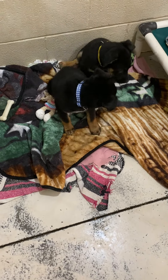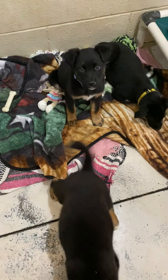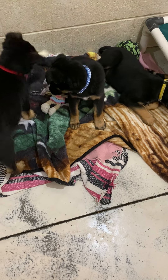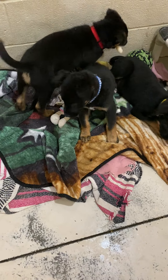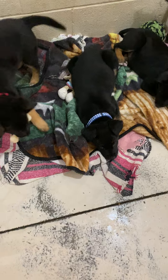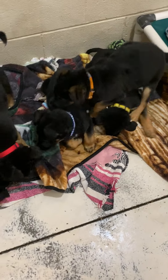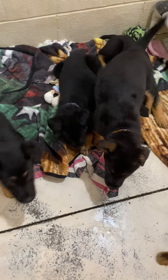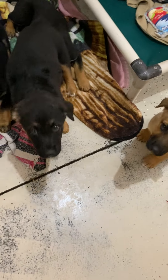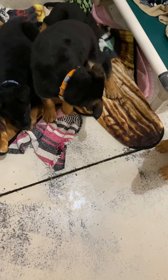Blue checkered collar — that's a female. Everybody I've shown you so far are females. I've named her Chally. They don't know these names and probably won't, because I just call them puppy. Five of them look almost identical; it's very hard to tell them apart.